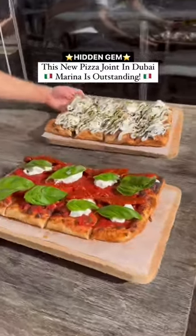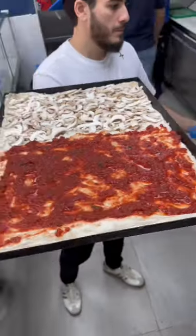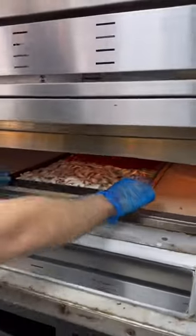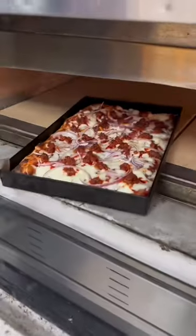Dubai Marina gang, this is one of the best new pizza spots in town. Badabing makes super crispy Romana style pizzas. They proof their dough for 72 hours before pre-baking it to get it extra crispy, and the result is this light, airy crust but super crunchy base.